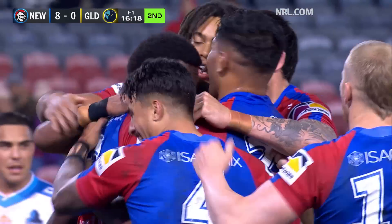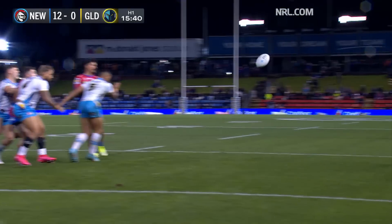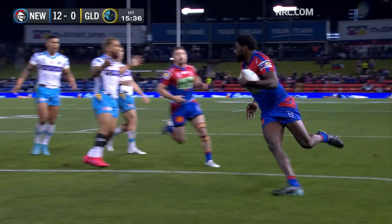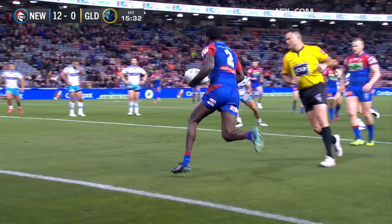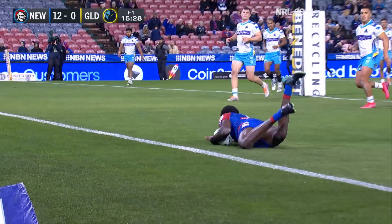And Newcastle are threatening to blow this game wide open. It was Milford with the peach of a pass before — this time it's his halves partner, Adam Klune. Third time those two have been paired. Yet to taste victory, 0-2, but good stuff tonight so far.